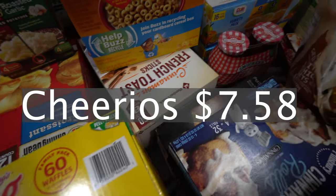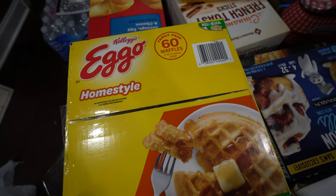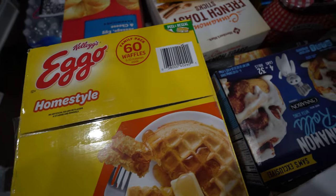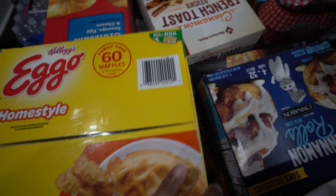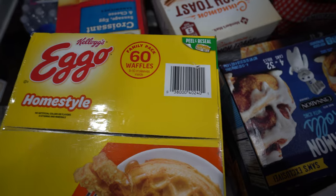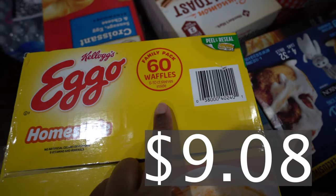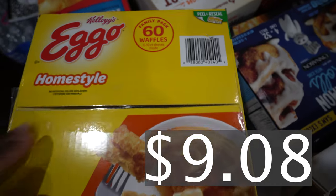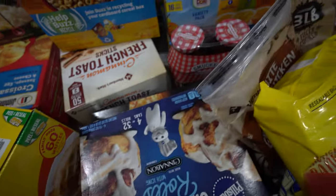Most of the time it's just eggs and French toast. We also got some waffles — a lot of breakfast items because the kids are going to be on Thanksgiving break soon, so we need to have breakfast items available. You get 60 in the family pack, the home style variety.